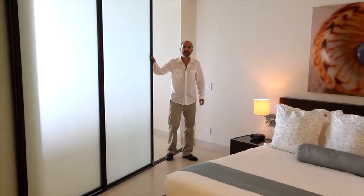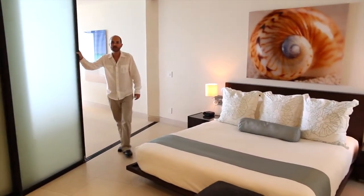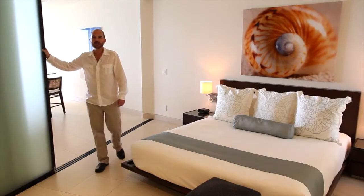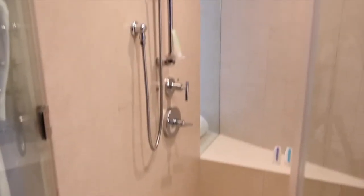A nice feature of the master bedroom is the retractable doors that can be opened up or closed for your privacy. The room also features a king bed, double vanity, spa tub, and a separate shower.